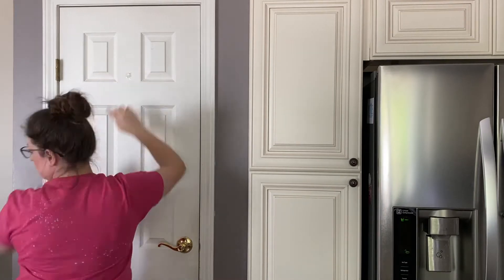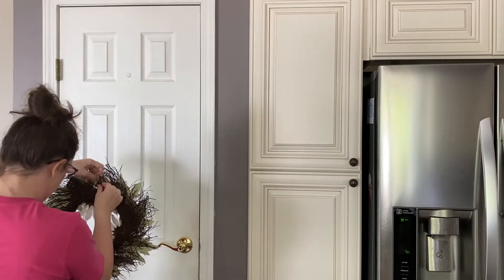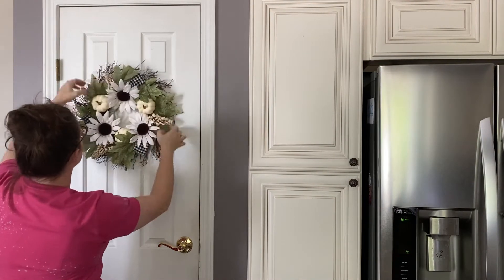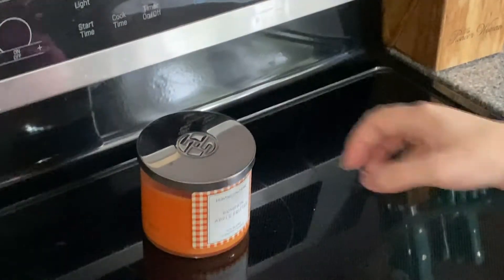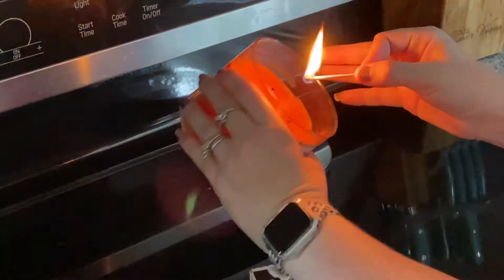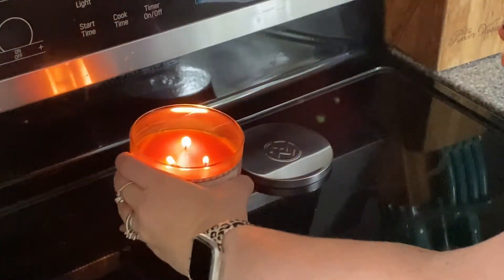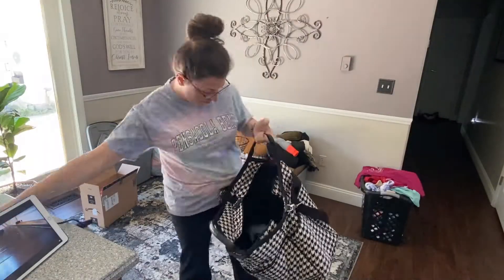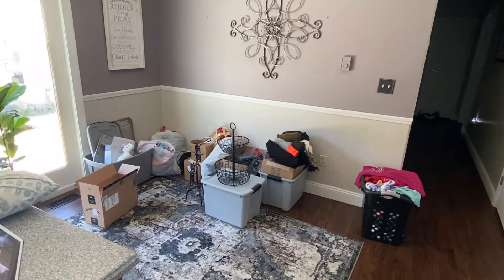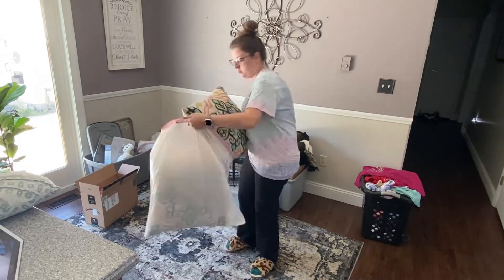I bought Command Strips to hang these wreaths with, and they are probably the worst ones I've ever used. I don't know if maybe they're just old or got some humidity, but they keep falling off the doors. And this candle is the Pumpkin Apple Edition from Aldi — I've now purchased four of their candles. They're only $3.99 and they smell amazing. I haven't used candles hardly at all over the last several years — I'm a Pink Zebra girl all the way — but I just love candles in fall and wintertime because it's cozy and so awesome to be able to smell these fall scents.